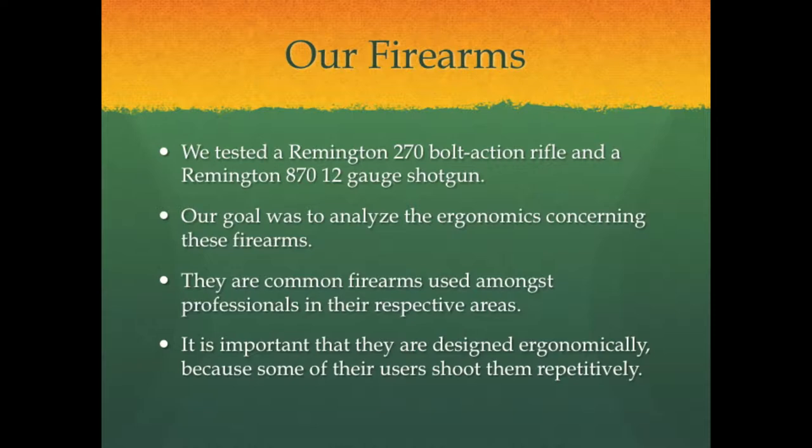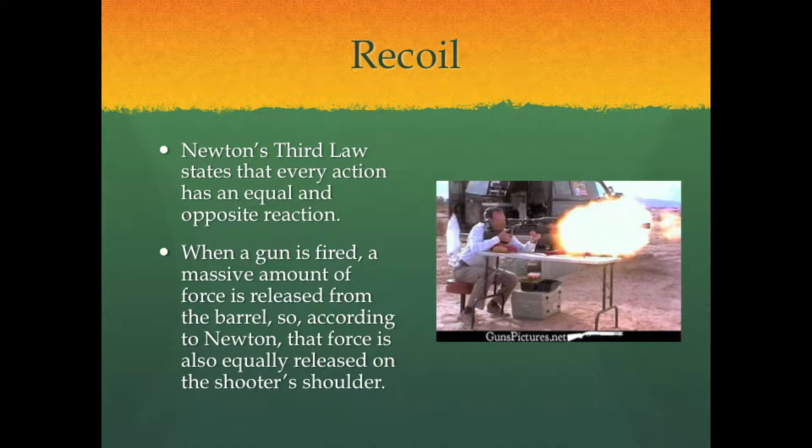We found three different issues related to these guns that we will discuss. The following clip will show you the issue of recoil when shooting a rifle. Recoil is a major issue with firearms — it is a major cause of discomfort in the shoulder, especially with repetitive shots. This issue also affects a shooter's accuracy, particularly when shooting a gun consecutive times at a target.